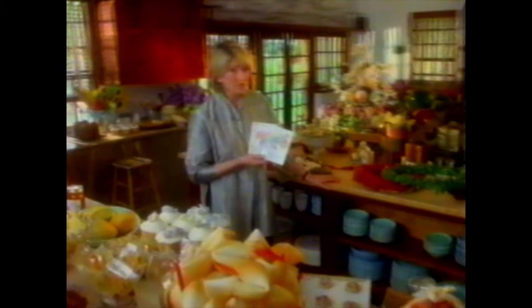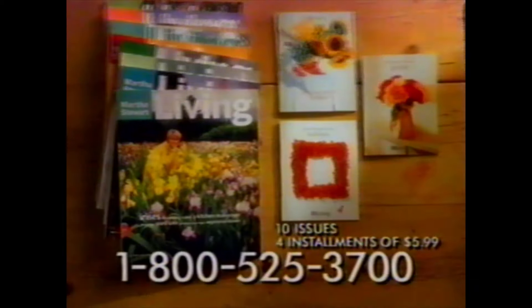My magazine is giving away so much stuff to new subscribers that all I could think of is those Ginsu knife commercials. You get almost 40% off the cover price. There's more — you get a free Good Things Guide for the holidays. But wait, you also get a free Good Things Guide from the kitchen and a Good Things Guide from the garden. All for four easy payments of just $5.99 each. Call 1-800-525-3700. Operators are standing by. It's a ridiculously good thing.